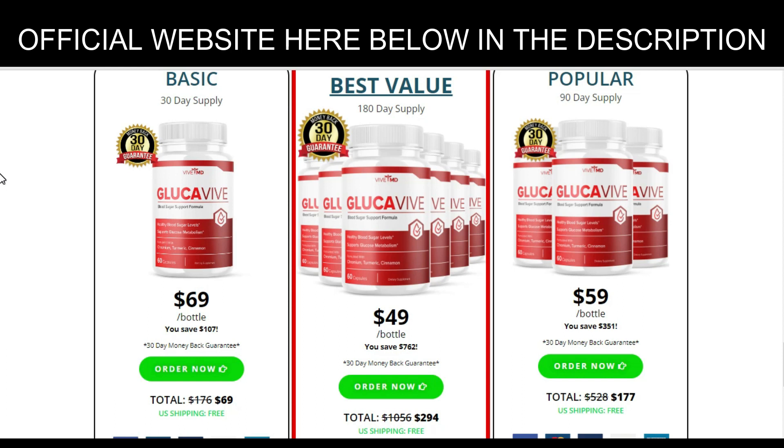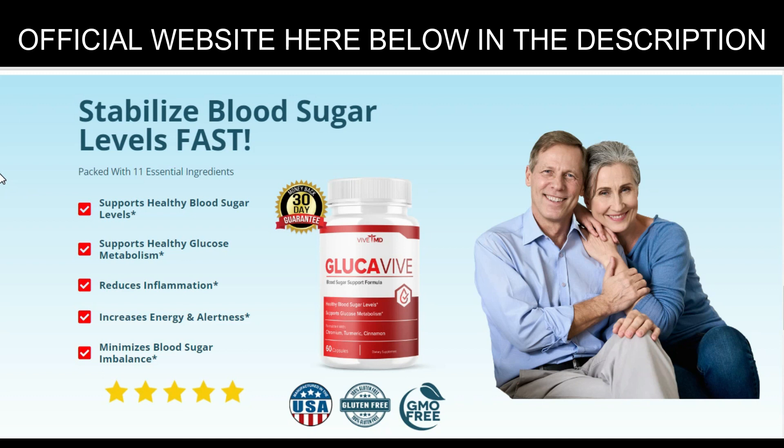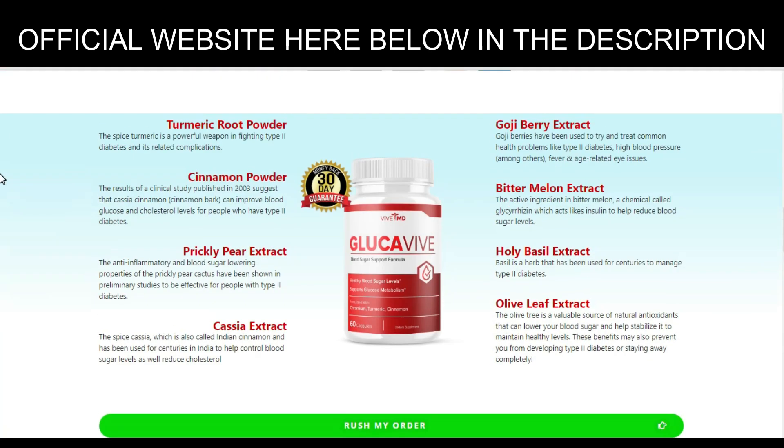The Glockaviv blood sugar support formula contains 11 proven ingredients that help support healthy blood sugar levels by increasing your body's ability to metabolize carbohydrates. Glockaviv includes the very best ingredients that have been clinically proven to help you achieve and maintain your wellness, formulated by a team of specialists. It is an excellent option for people who have high blood sugar levels, and it is an all-natural product safe and effective for those who suffer from diabetes or are trying to control their blood sugar levels. The manufacturer claims it has been clinically tested to be safe for daily use.